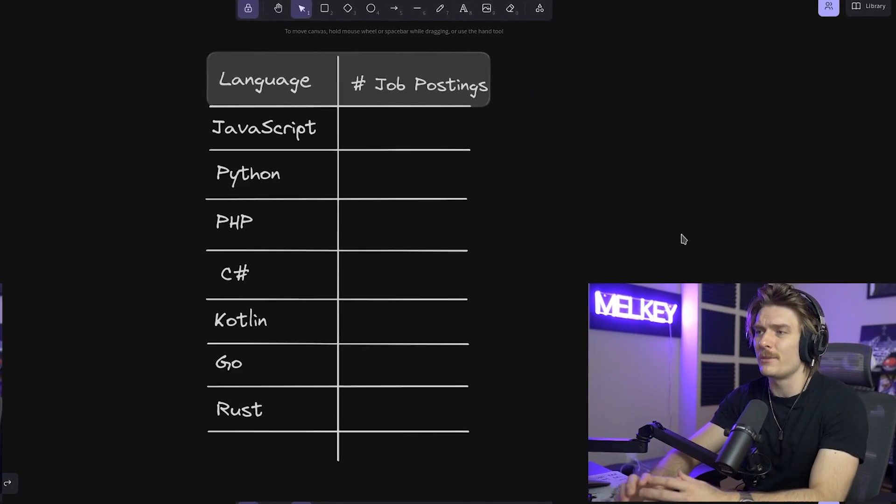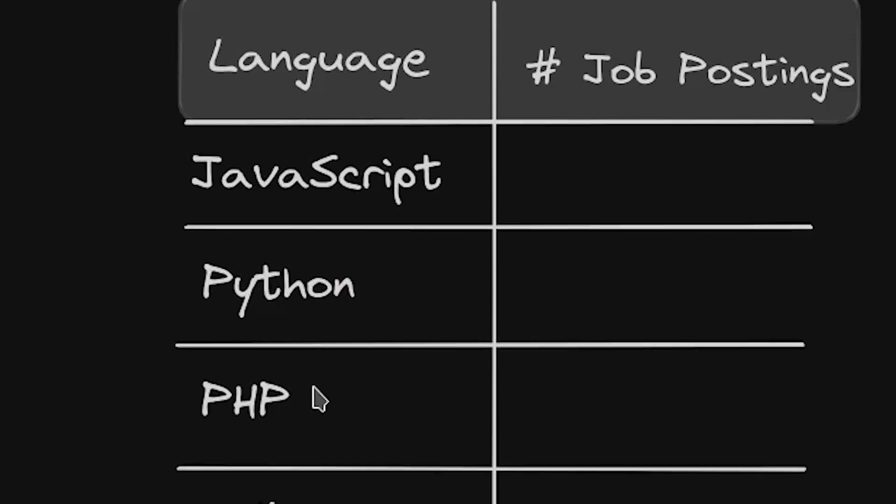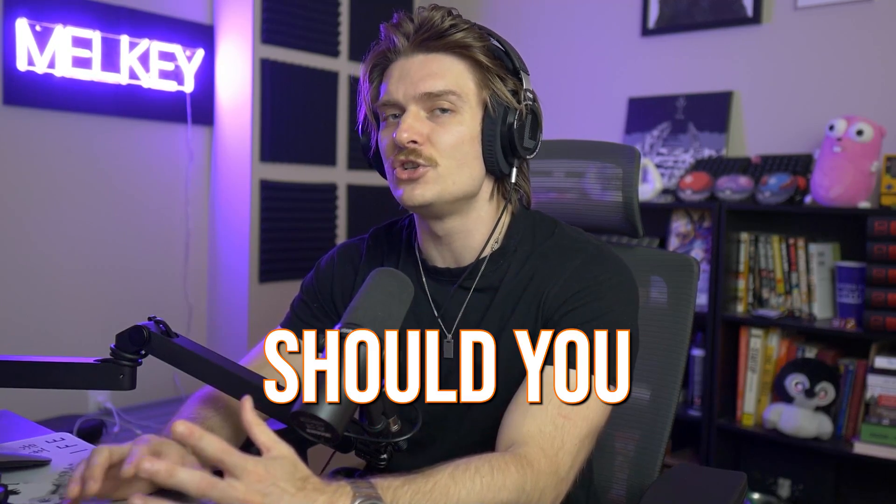In this video, I want to see what programming language has the most jobs available in the current tech market. We have a breakdown of a few languages: JavaScript, Python, PHP, C Sharp, Kotlin, Go, and Rust. I know there's a lot more languages than that, but these seem to always be the top of the top. I've added a few long-term languages, a few older languages, and a few newer languages, just to see where you should be investing your skills if you want the highest probability of getting a job.